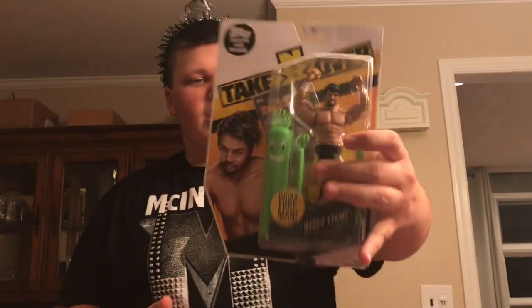All right, so the next one we got coming out goes with the other green Bailey buddy, and it's a figure of Hideo Itami. It comes with the trading card once again, so that's really cool that I have the green Bailey buddy complete now.